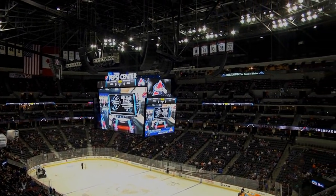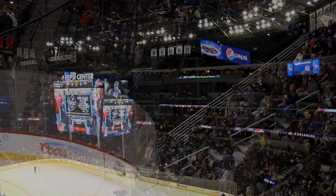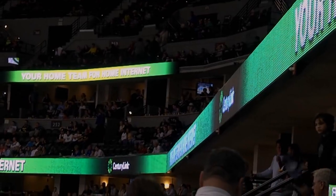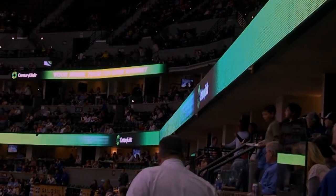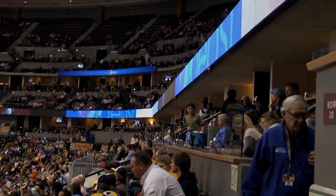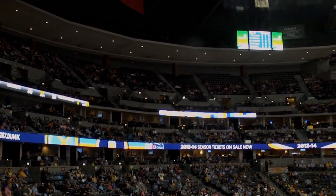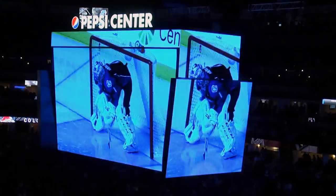Our VOM tunnels are now electronic instead of just backlit panels. Our club level used to have old incandescent line scores, but now that's all been replaced with another set of ribbon boards.